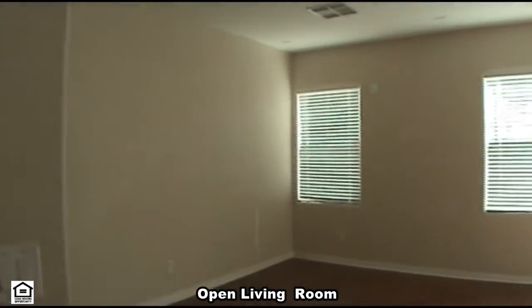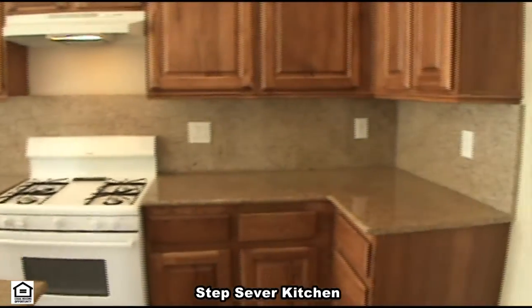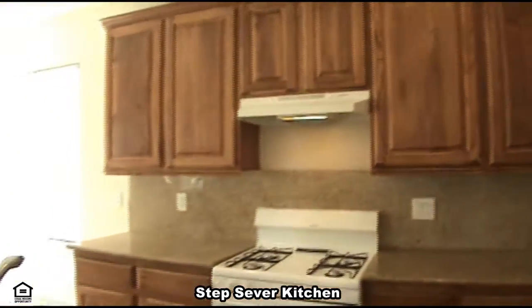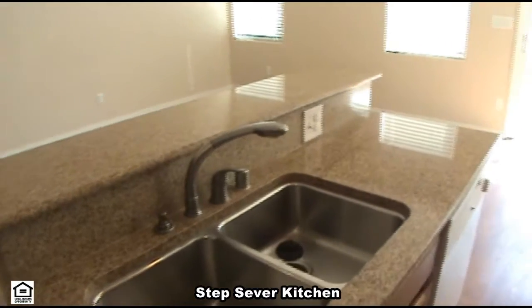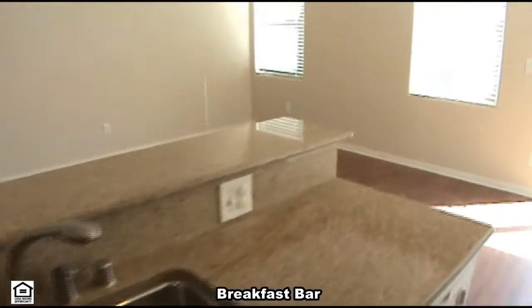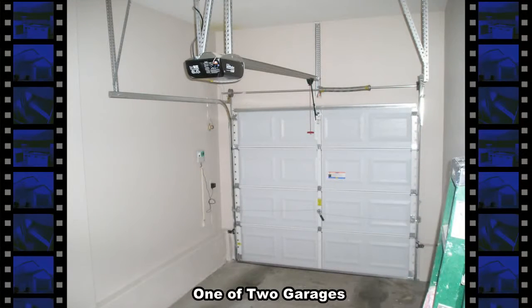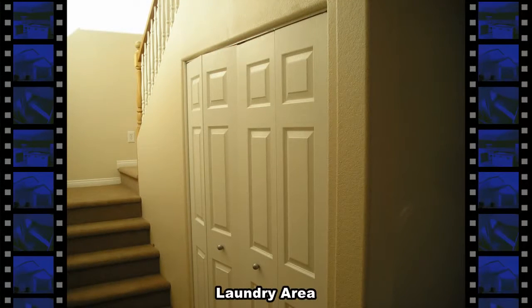Downstairs is a dining area, open kitchen with granite counters, and a laundry area. The kitchen is integrated with a large dining room.